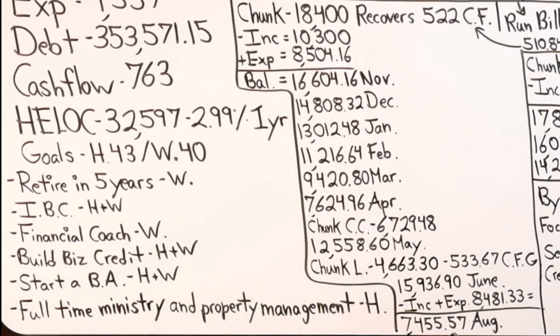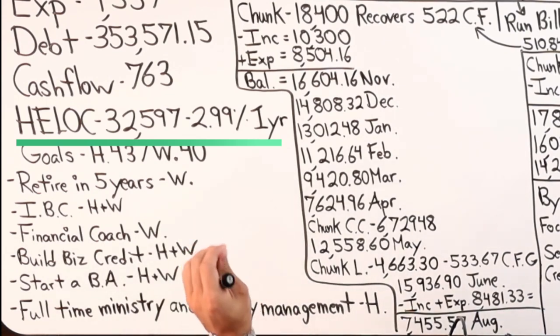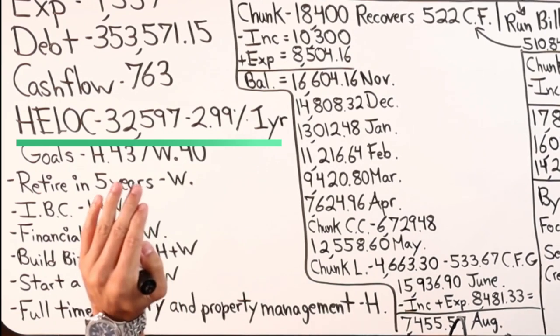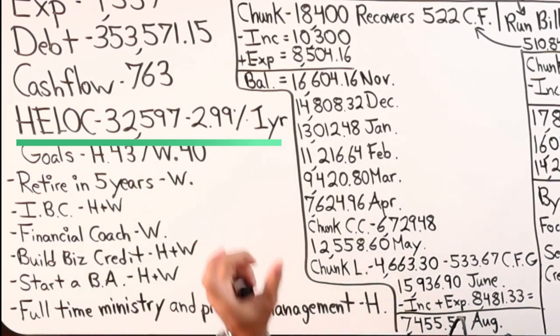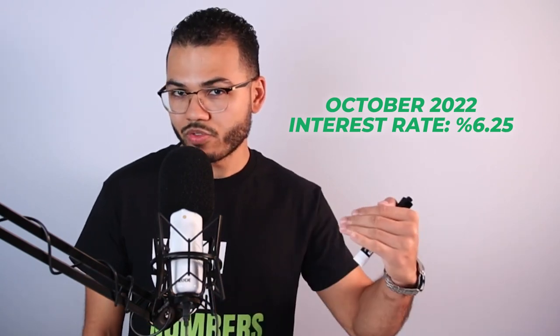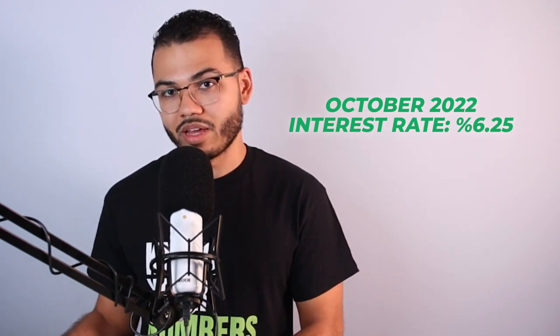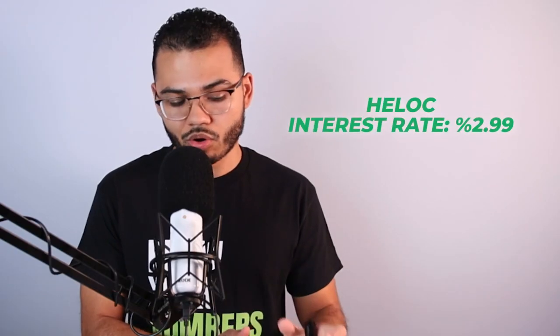Now let's dive into the strategy. Using a home equity line of credit in the second position, they got approved for $32,597 — that is the credit limit. 2.99% is the intro rate period for one year, which is a phenomenal opportunity considering the environment we're in. I'm recording this video in mid-October 2022. Interest rates are around 6.25%, and by the time this video gets released, rates may be even higher. They qualified for a rate much lower than the norm.